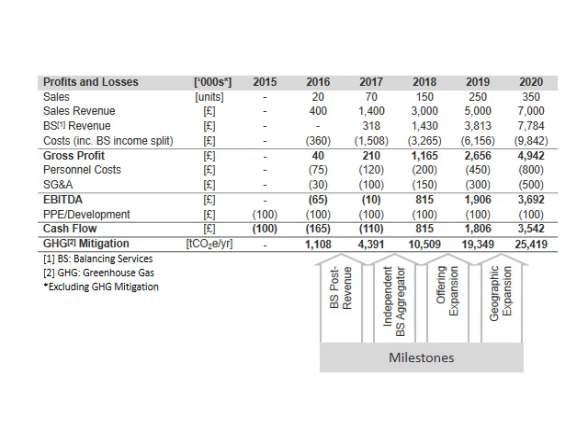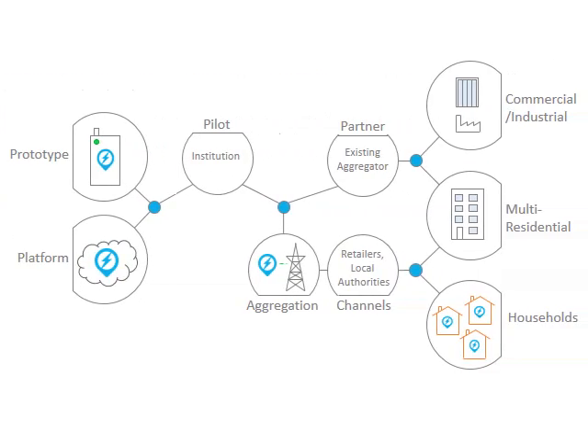OpenWatt makes money from both device sales and a portion of the balancing service's income. By the end of 2016, we hope to be earning revenue from balancing services, and by the end of 2017, aim to be a fully independent demand response aggregator. Our path to market will involve strategic partnerships to test and deploy our technology. We've been in contact with the Greater London Authority and a researcher at the University of Reading who may be interested in working with us on a pilot project. Path to market may also include partnerships with existing aggregators or white-label solutions for utilities or electricity retailers looking to enter the demand response market.